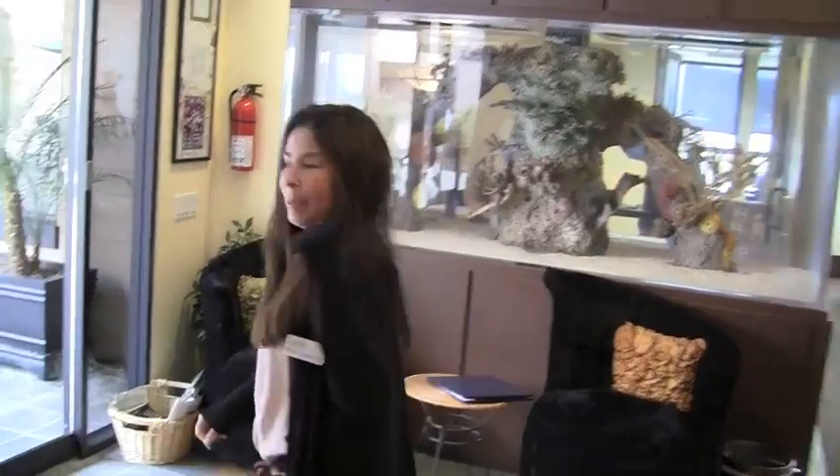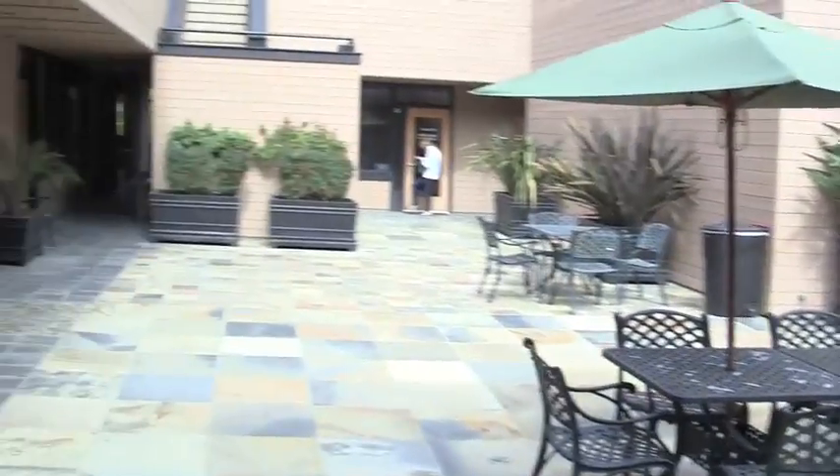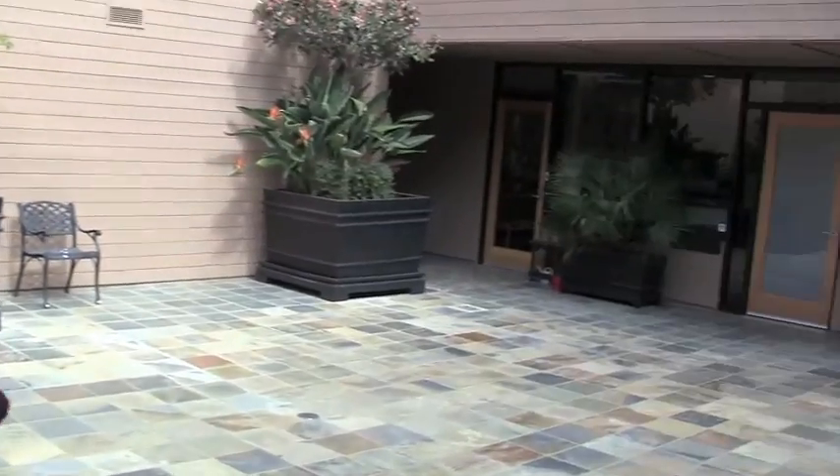We are back in the lobby where we started, but we're not quite done yet. We're going to go across the courtyard and visit Mary and her art program. This is our courtyard — our kids can come out here and have lunch or relax. Teachers like it out here as well.